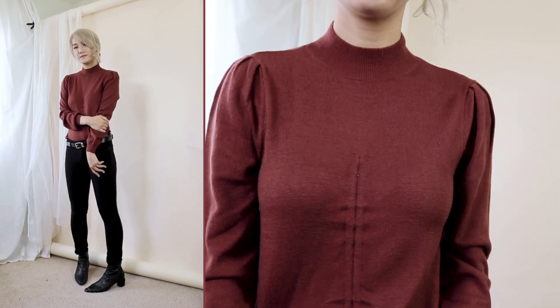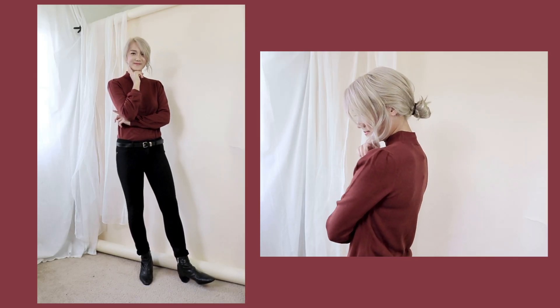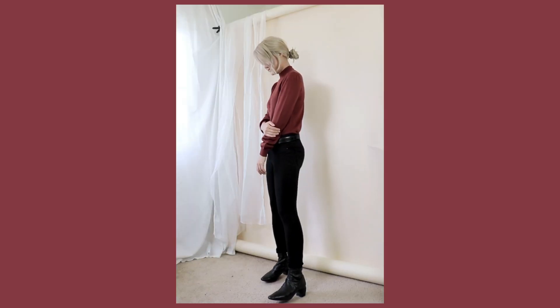The next fall staple that I think is perfect for your fall wardrobe is a classic mock neck. The one I'm wearing right now is a burgundy rusty colored mock neck, and I think it's perfect for the fall. Rust is going to be a huge color for this season.